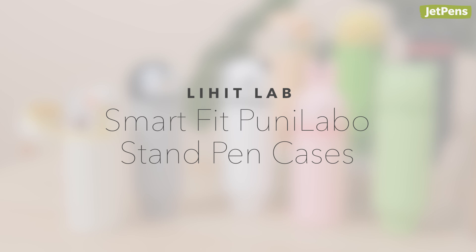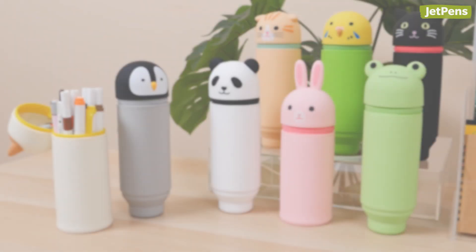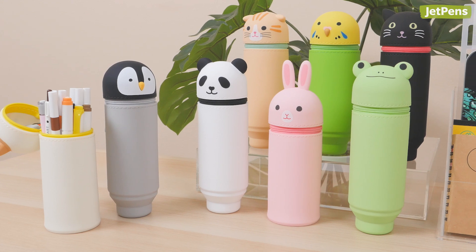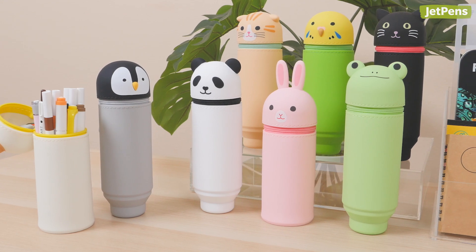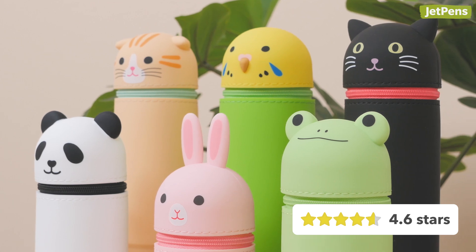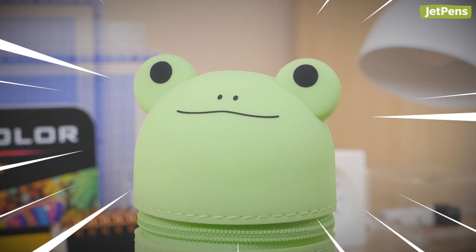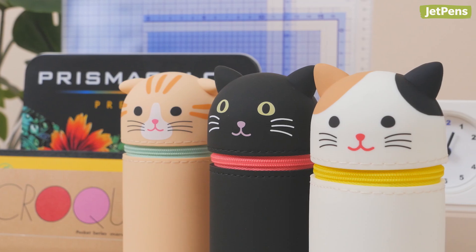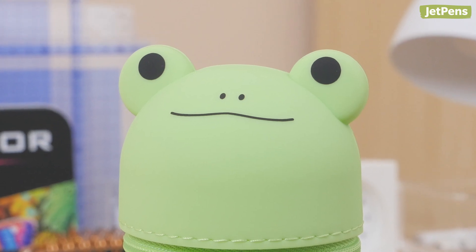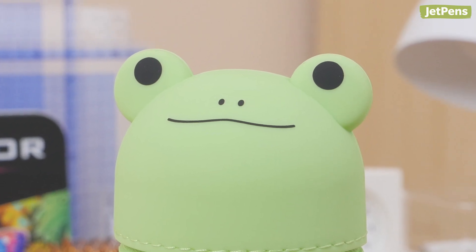Lihit Lab Smart Fit Punilabo Stand Pen Cases. We technically understand why the Lihit Lab Smart Fit Punilabo Stand Pen Cases have so many reviews — they're just so cute. But we were amazed to see that the limited edition frog case is more beloved than the black cat, because cat-themed items are just so popular. Maybe it's the clever use of the ear tabs for the frog's eyes?